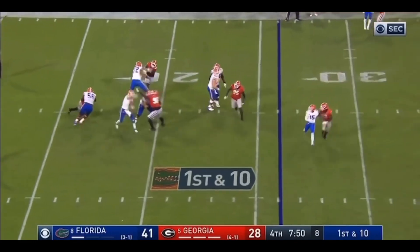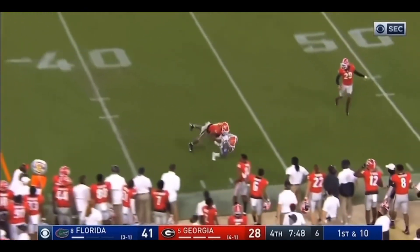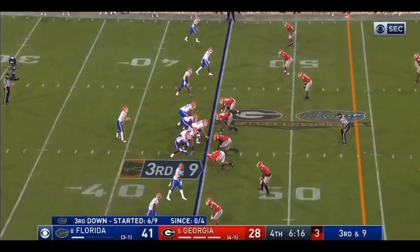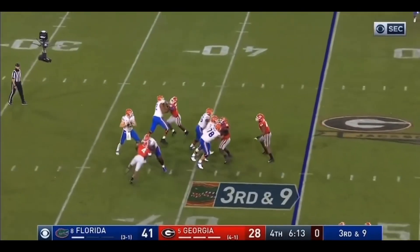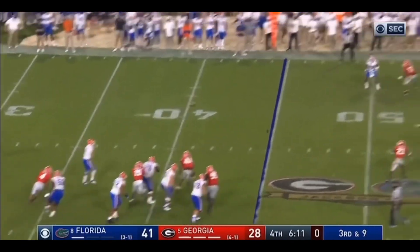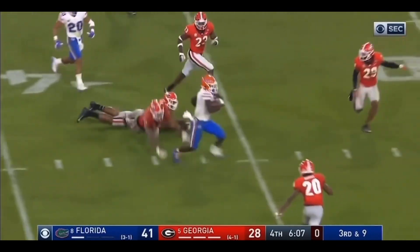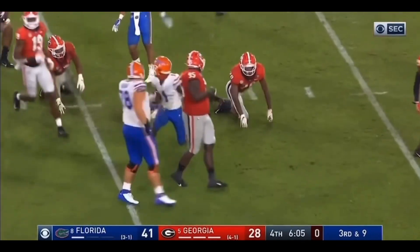Here's Trask, in trouble. Got a little pressure on him again. But he still finds his receiver. And it's Malik Davis out of the backfield again. Georgia's got to have a stop on third and nine. They've got some pressure again. Trask throws and completes it to Tony. And he's still going. Tenarius Tony.